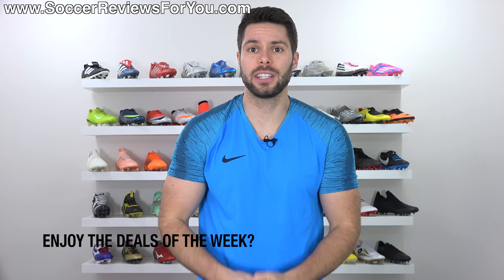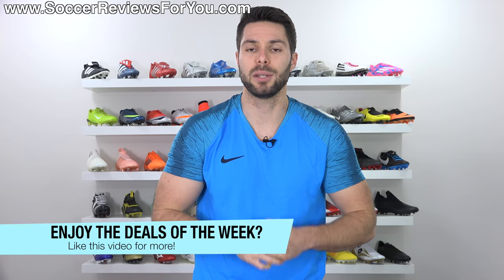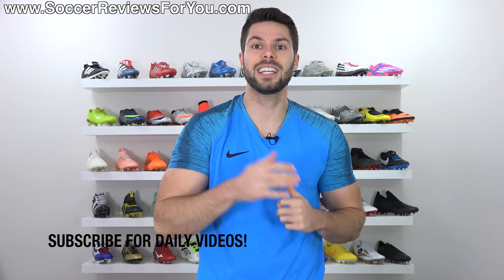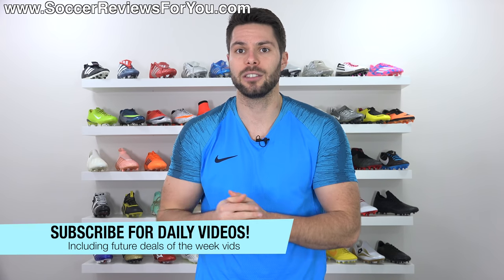If you guys do enjoy the Deals of the Week series, it would help me out tremendously if you support this video with a like — that lets me know that you want to see more. Also, if you don't necessarily need boots right now but you don't want to miss out on future Deals of the Week opportunities, don't forget to hit that subscribe button along with the little bell notification, because I upload every single day.